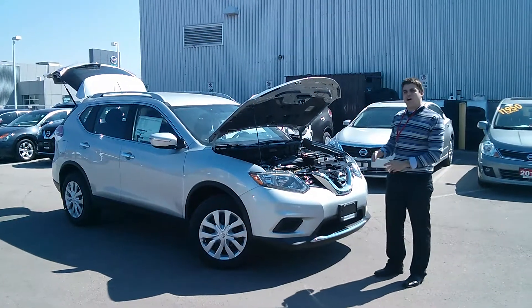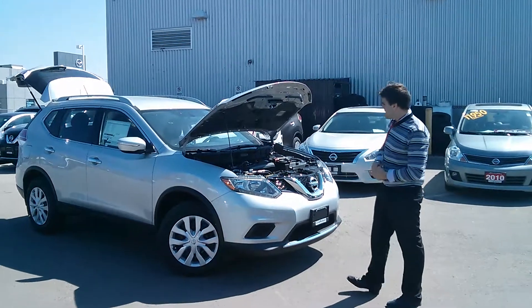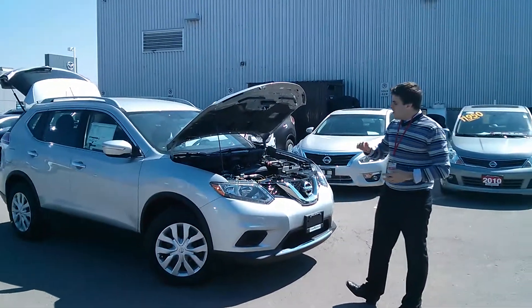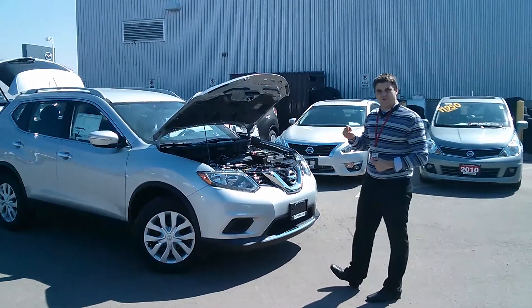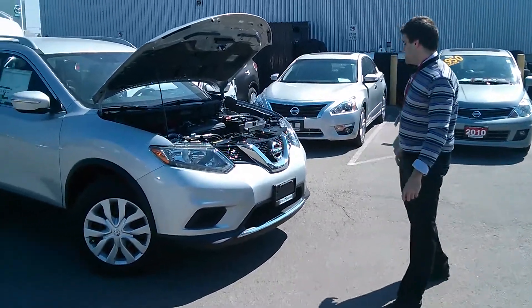Hello ladies and gentlemen, we're here at Collins Nissan, 155 Scott Street in St. Catharines, to bring you the brand new 2014 redesigned Nissan Rogue. My name is Chris and I'm showing you the S edition today.